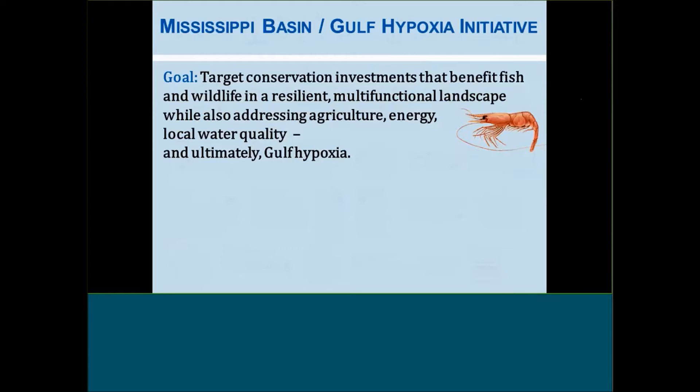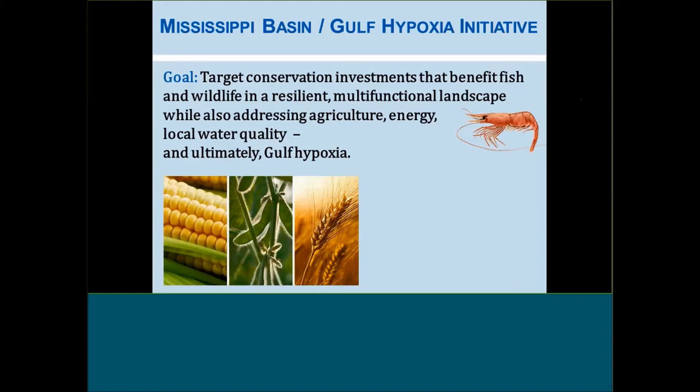The Mississippi Basin Gulf Hypoxia Initiative is a landscape conservation design that brings together stakeholders from seven LCCs. These stakeholders met in 2014 at Ducks Unlimited headquarters in Memphis and developed a framework for identifying conservation practices that have potential to embed within a multi-functional landscape addressing agriculture, energy, and water quality locally as well as all the way down to the Gulf of Mexico. This gives us a new vision to refer to ourselves as the Grits and Shrimp LCC, and we believe there is an opportunity to integrate agricultural and energy production with the protection of fish and wildlife resources.